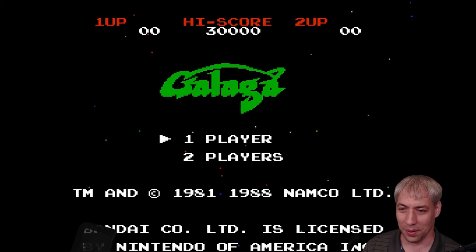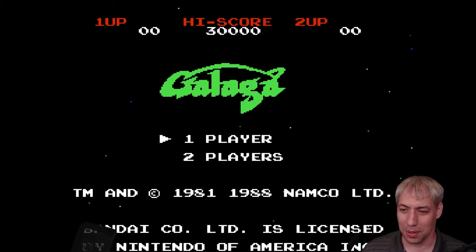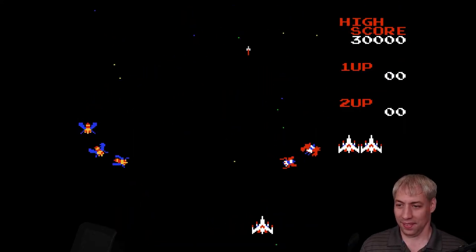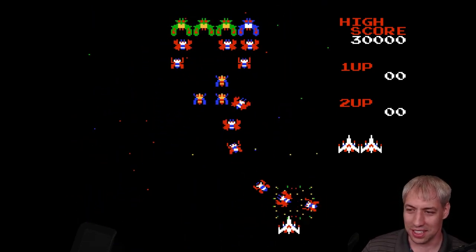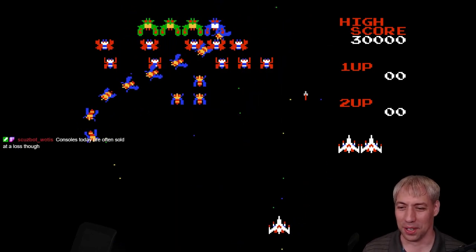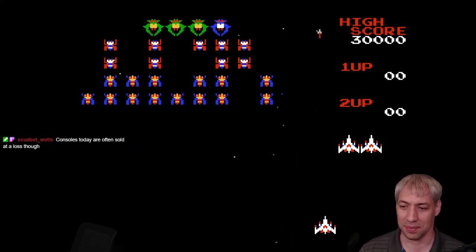Galaga — there we go. 700 to 900 dollars for a system, but reflecting on systems now, the price hasn't changed that much. Gaming has gone pretty far. They make all their money off the actual games and not the consoles themselves.